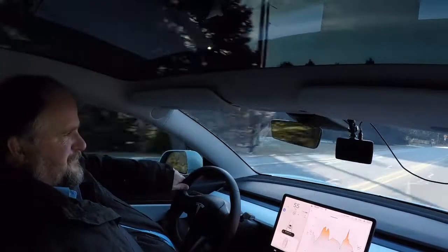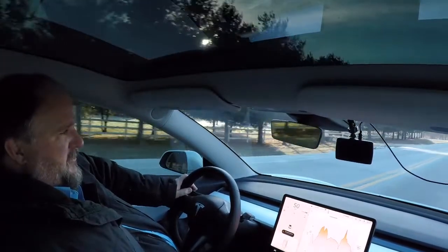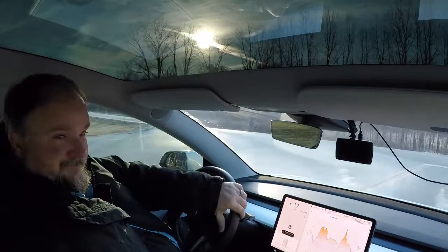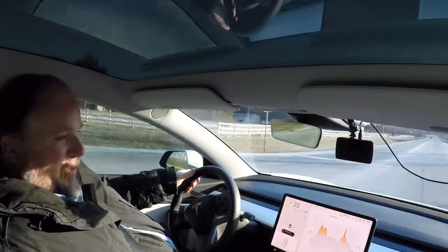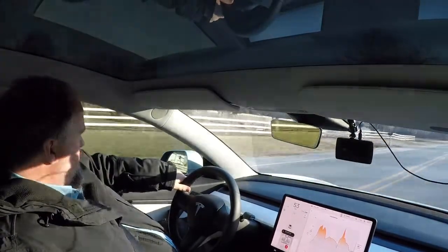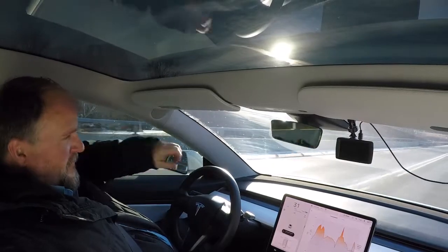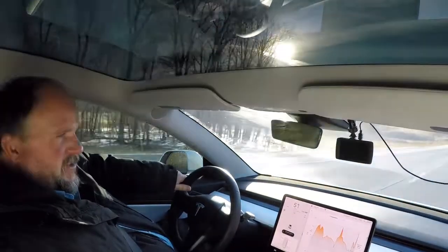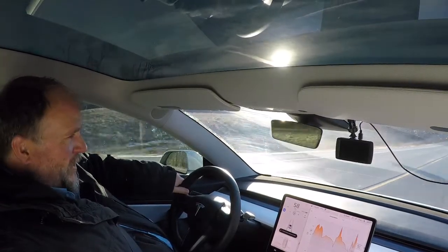I was going to do that experiment yesterday but the car was using so much energy I was really nervous about it. Today I don't have to run around as much, so I'm not as concerned — but we'll see, maybe I still won't make it home today. Also, the regenerative braking is basically non-existent right now, which is really odd because you get used to it, and when you don't have it, it feels like the car is not stopping.